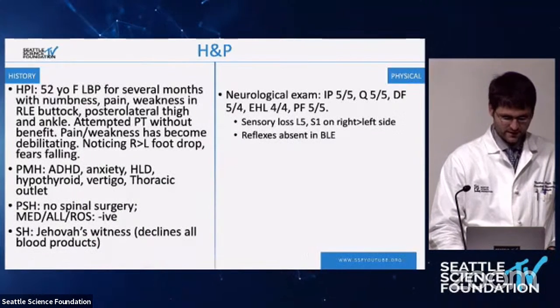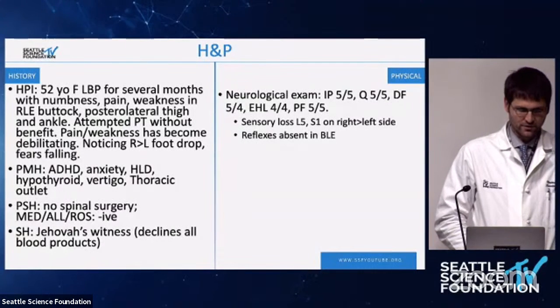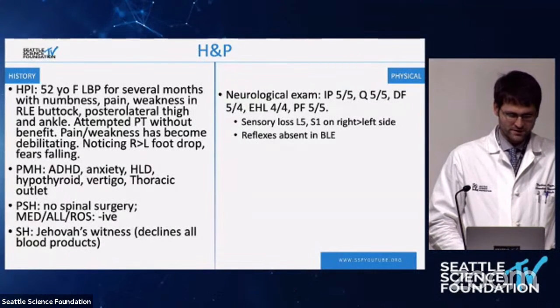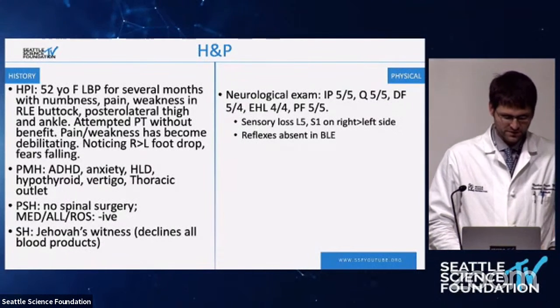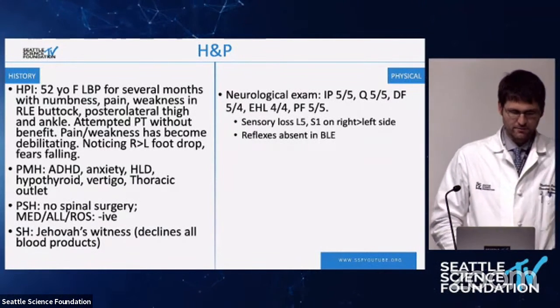Thanks, Dr. Chapman. I'm Nathan Pratt, one of the fellows here at Swedish. I graduated from neurosurgery at University of Maryland Medical Center. I'm here today to present a case we did just a few weeks ago. It's a 52-year-old female with ongoing low back pain for several months — this is actually a follow-up appointment.